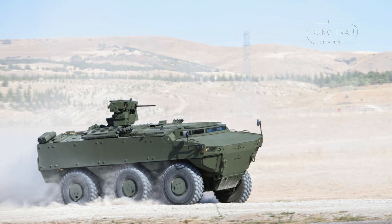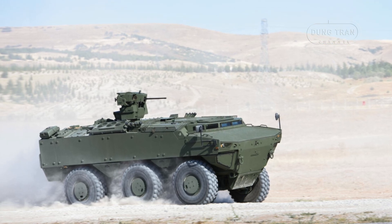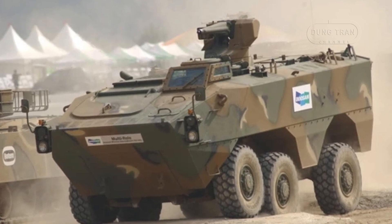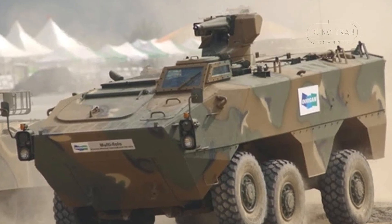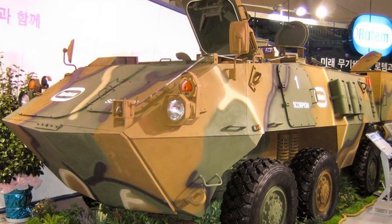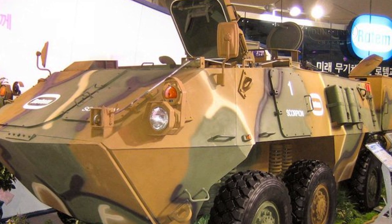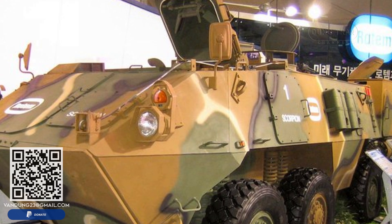The global shift towards wheeled armored fighting vehicles has driven many nations to re-evaluate their military capabilities, leading to the development and adoption of more mobile and versatile platforms. Among these is South Korea's KW-1 Scorpion, a cutting-edge armored personnel carrier designed and produced by Hyundai Rotem. As the prime contractor for South Korea's K-1 and K-2 main battle tanks, Rotem has leveraged its expertise to create a vehicle that meets the needs of the Republic of Korea Army and holds significant export potential.